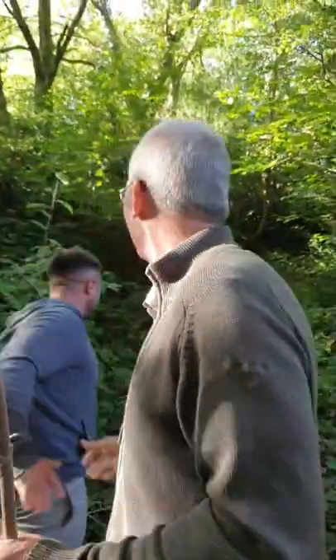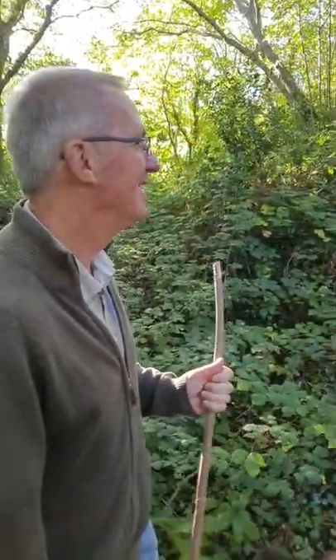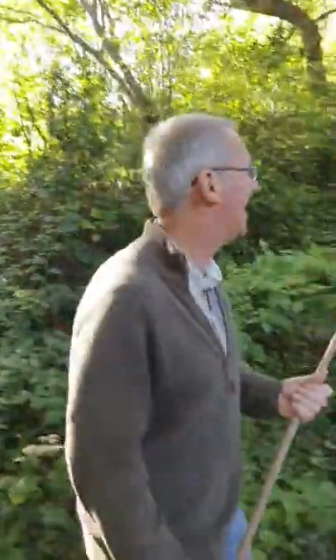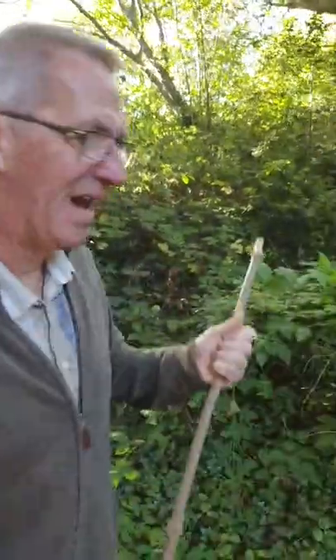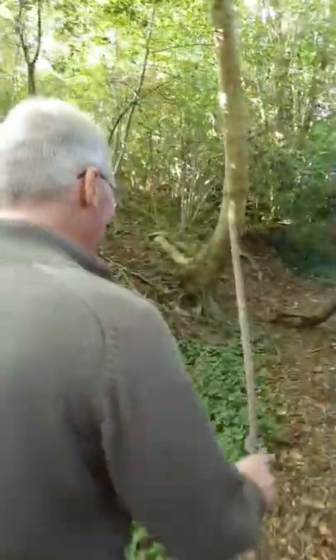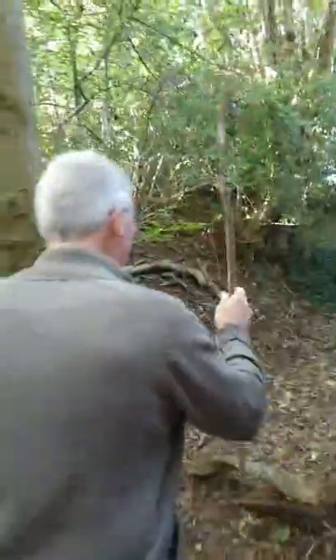A dog walker comes past and recognises Richard. He knows the stones from a previous walk. After a brief exchange, Richard notes that his nephew also knows the stones well. The Ancient Cwmbran Society has been running for over ten years and done dig after dig. There's a website where you can see the archaeological reports.